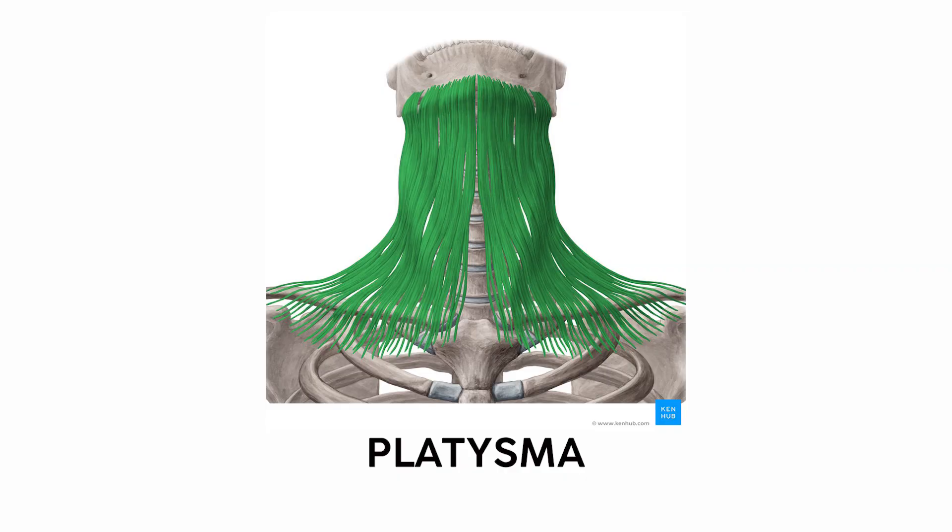Another muscle that inserts on the clavicle is the platysma, a muscle that looks like a big sheet that spans from the mandible, down the neck, and onto the upper chest and shoulders, which lets you do this motion. I usually try to break down the etymology of these muscles to remember them, but just saying platysma makes that muscle pop both physically and in my memory.